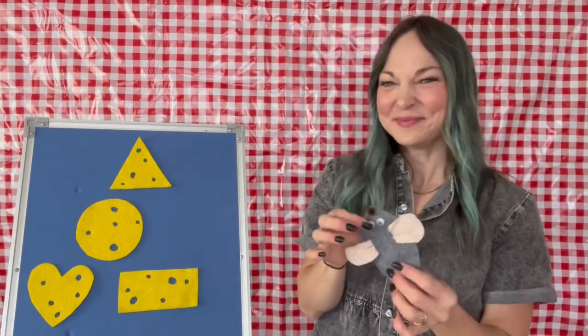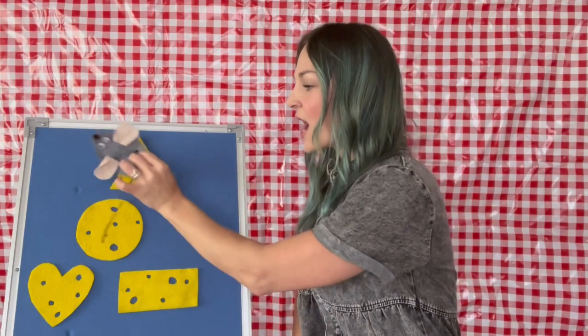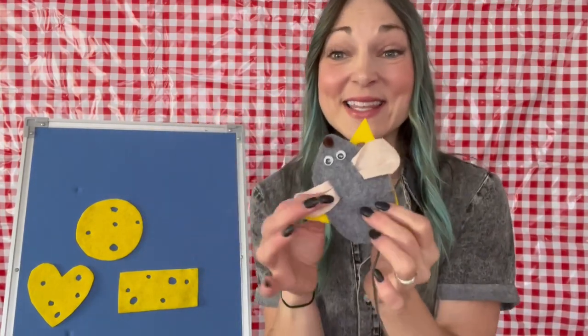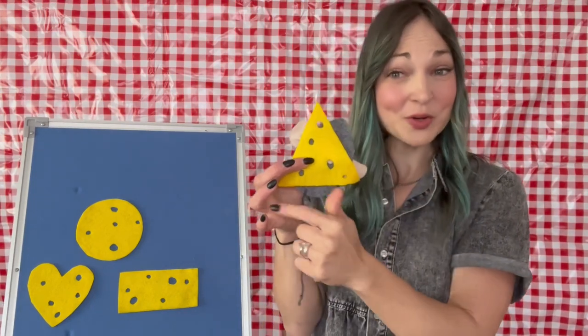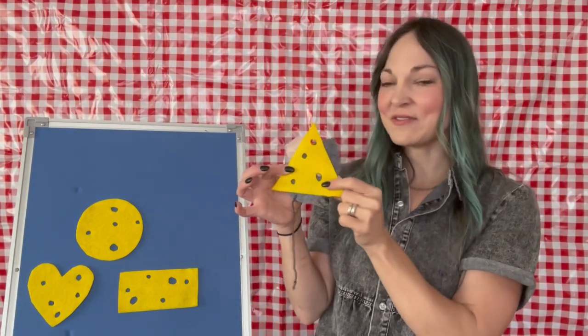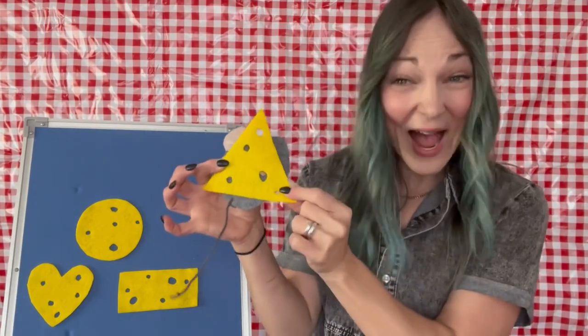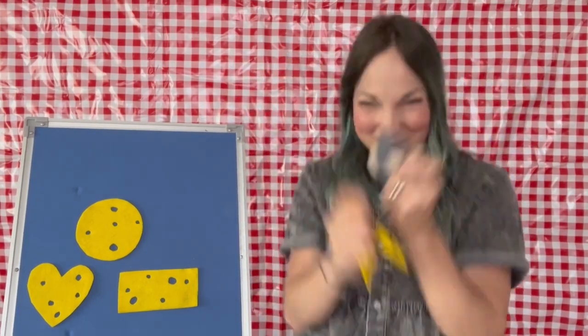What do you think, Mousey? Are you full yet? Did you have enough lunch? She said no. Here we go. Here's a little mouse looking for her lunch. She found a... what was this, my friends? It's got one, two, three sides. She found a triangle cheese to munch, munch, munch. Yum.